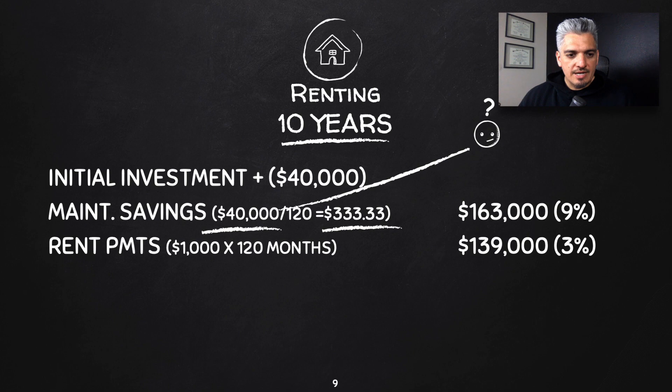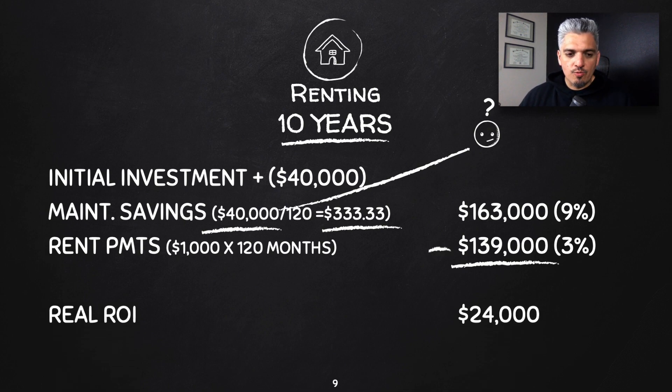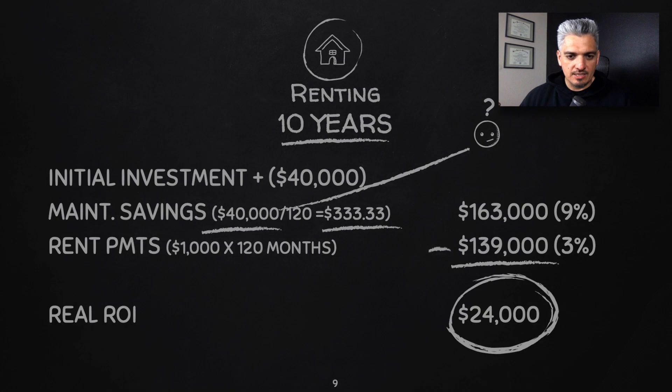Now we subtract the rent payments, because that's an expense. I increased rent by 3% annually, which gives a total rent expense of $139,000 over 10 years — because rent increases, and 3% is just an average depending on where you live. That gives a real return on investment of $24,000.